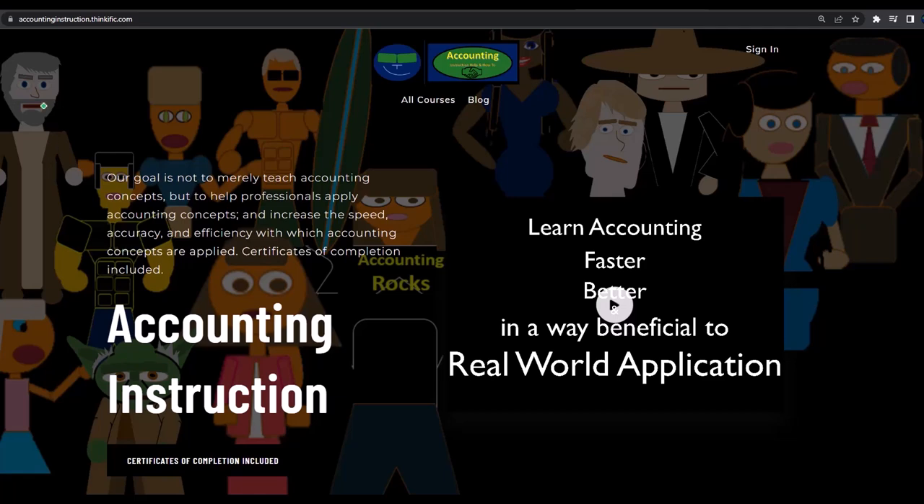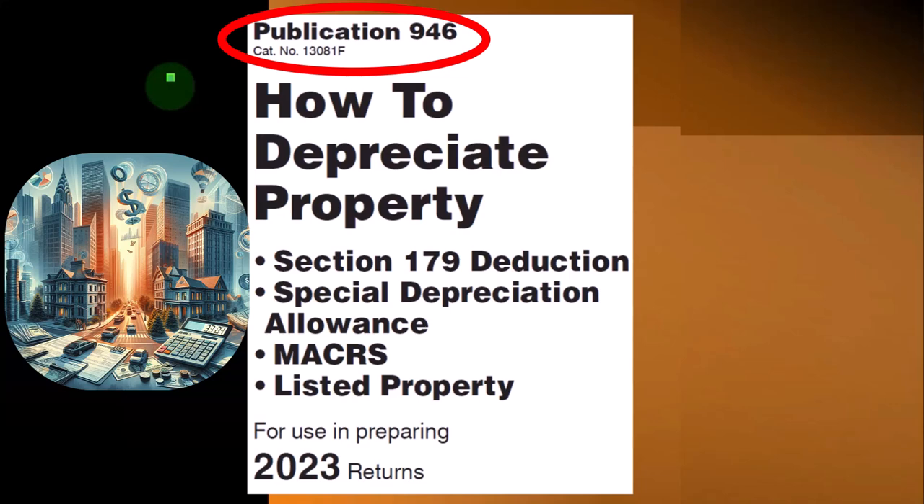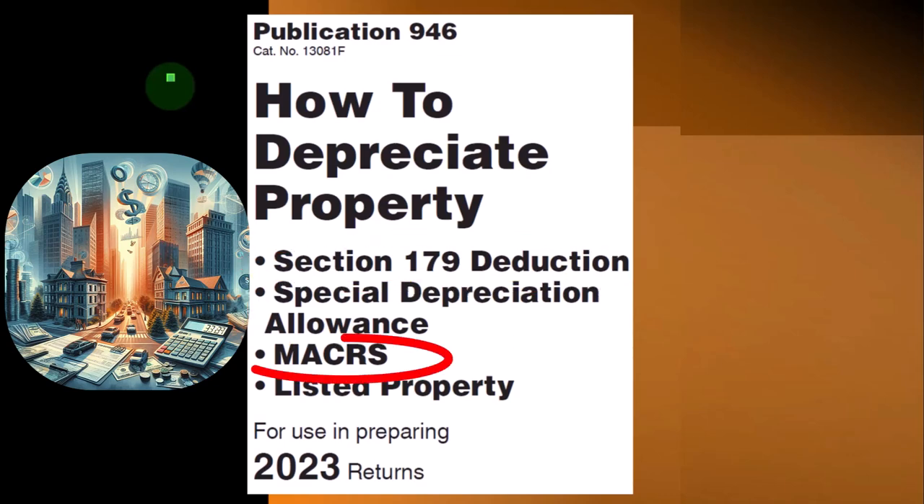If you would like a commercial-free experience, consider subscribing to our website at accountinginstruction.com or accountinginstruction.thinkific.com. Most of this information can be found in Publication 946, How to Depreciate Property — Section 179 Deduction, Special Depreciation Allowance, MACRS, Listed Property, and More — Tax Year 2023, which you can find on the IRS website at irs.gov.